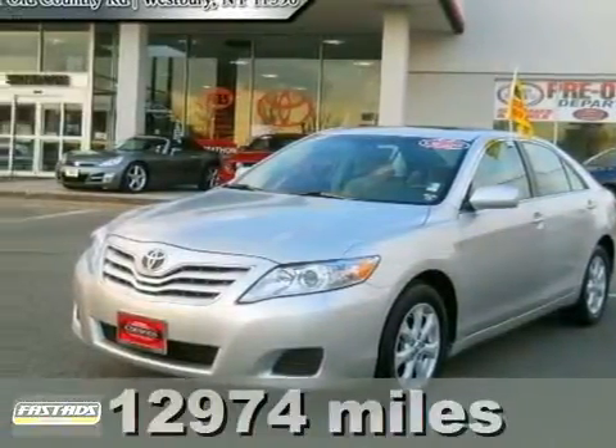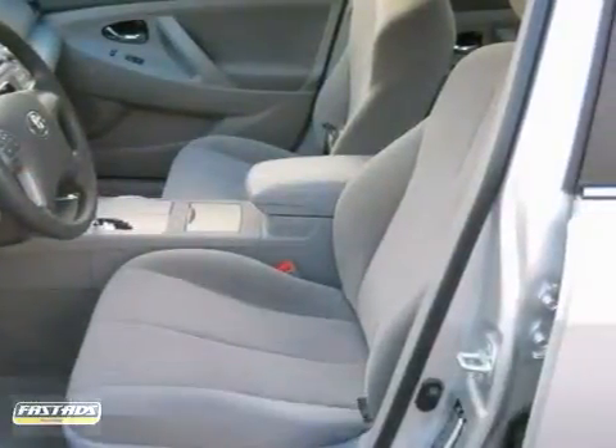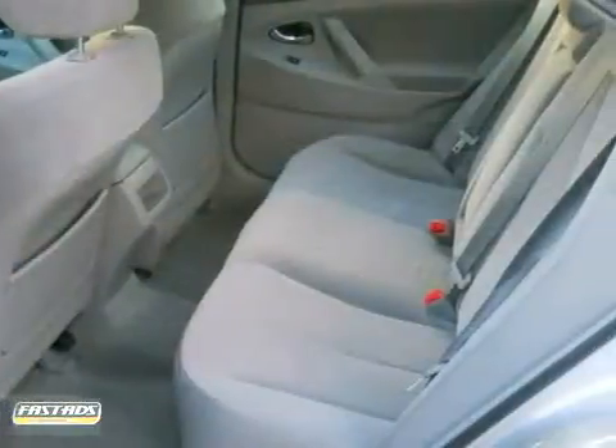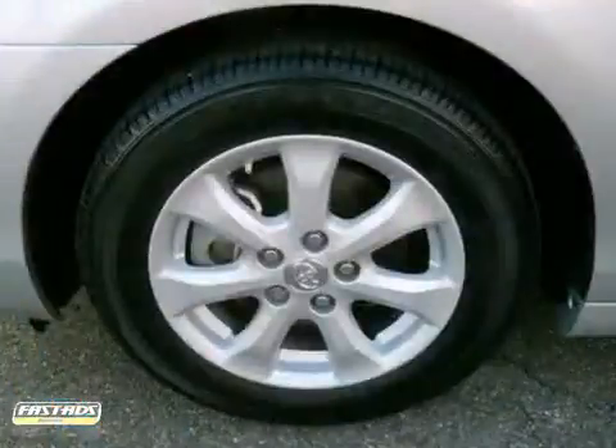Here's a certified 2011 Toyota Camry. This vehicle features keyless entry, four-wheel anti-lock brakes and traction control. It also has a CD player, multiple airbags and cruise control. And with a moonroof and alloy wheels, it won't be here long.